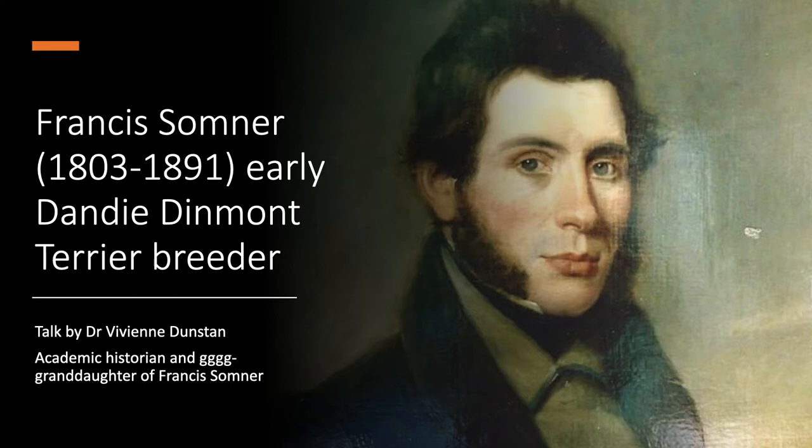Welcome to this talk about my ancestor Francis Sumner, my great-great-great-great-grandfather who was a pioneering early breeder of Dandy Dinmont Terrier dogs. I hope in this talk to give you an introduction to his life and some of his history with the breed, which I think is nice to know about, especially for current owners and enthusiasts for Dandy Dinmonts.